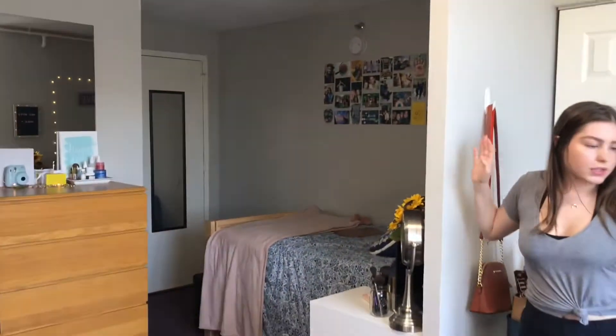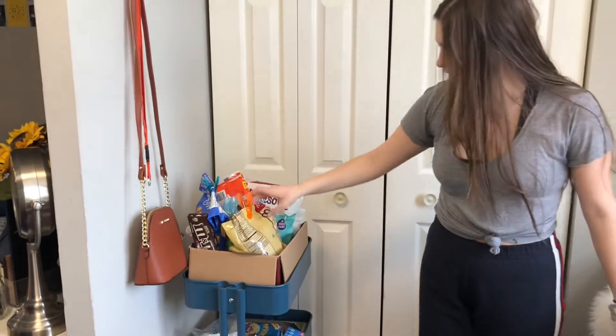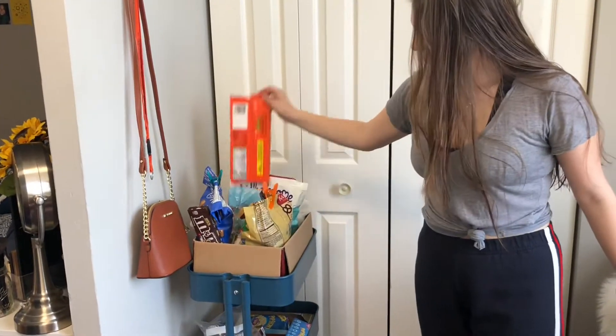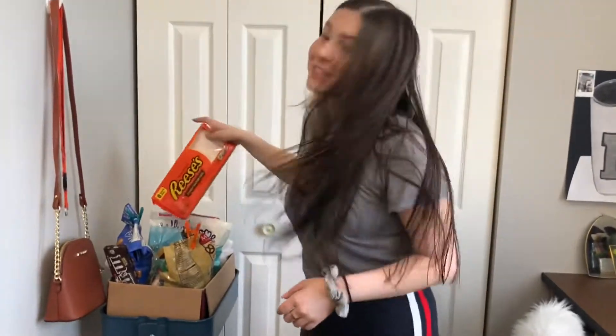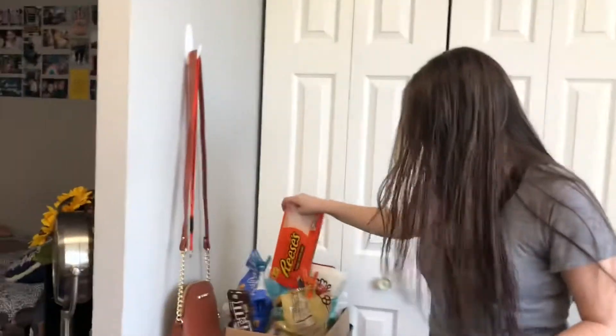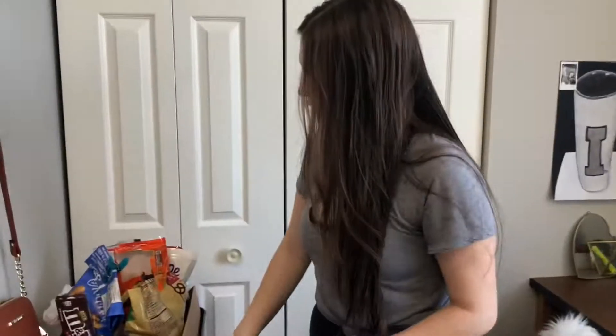The way our room works is that we have kind of like these little mini divider wall things. So this is like our desk area, and then we have our beds over here. We have our food right here — we have lots of really healthy snacks. It's kind of a mess, but this is the only place where it kind of goes.